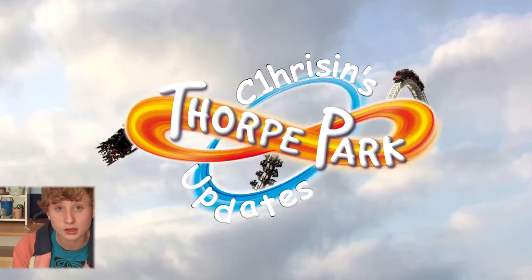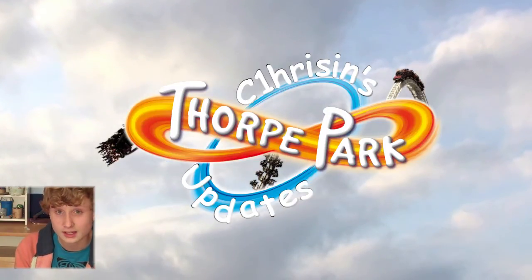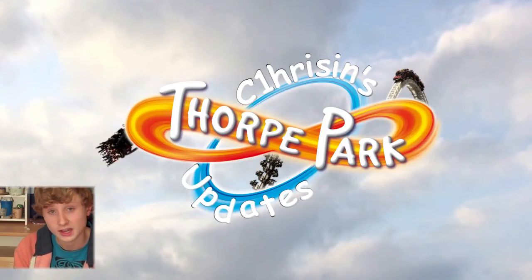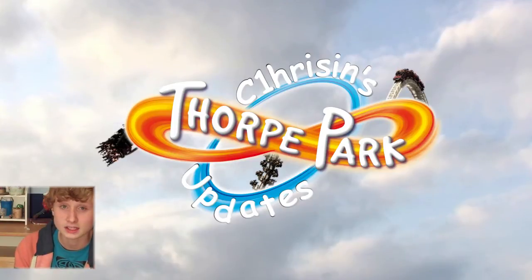Thanks to Thorpe Park Mania, we got on a tour of Experiment 10. That was really good. The Q&A session at the end answered any questions, and then getting the first ride of the day just made it perfect.